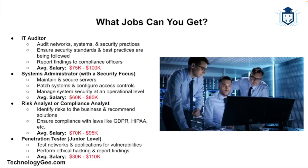You also have systems administrator roles where you maintain and secure servers, patch systems, and configure access controls — average salary around $60,000–$85,000. There's also the risk and compliance analyst, who identifies risks to businesses, recommends ways to reduce or manage those risks, and ensures compliance with laws like GDPR and HIPAA — average salary $70,000–$95,000. And there's the penetration tester, who tests networks and applications for vulnerabilities, ethically hacks systems, and reports findings. This role typically needs more advanced certifications, but Security Plus is a solid prerequisite — average salary $80,000–$110,000. Even help desk and desktop support roles are starting to list Security Plus as a preferred certification given how security-focused the tech world has become.